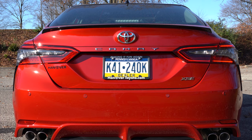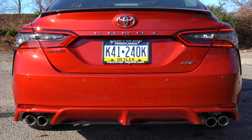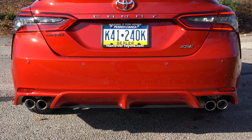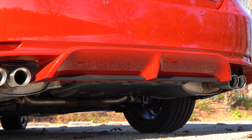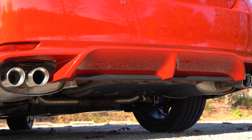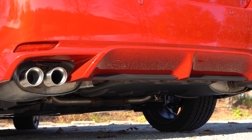The exhaust setup differs substantially among trims: single exhaust outlet for the LE; dual chrome tips for the SE and XSE; single chrome finish for the XLE; and dual exhaust with quad chrome tips for all V6 trims like the one we have right now.